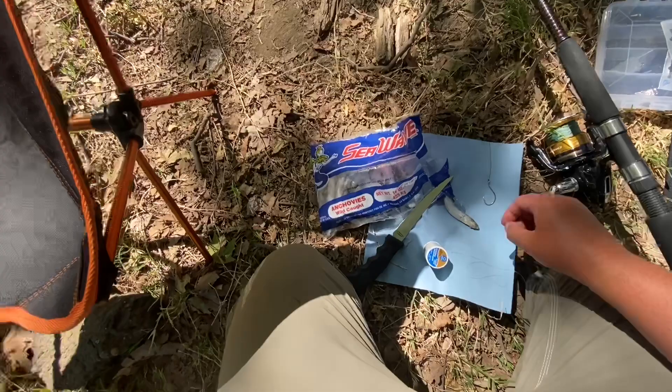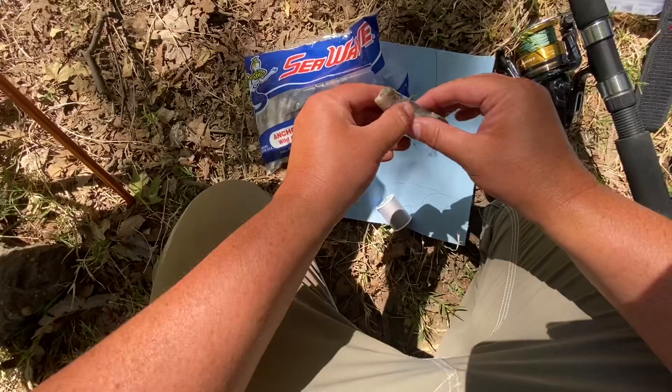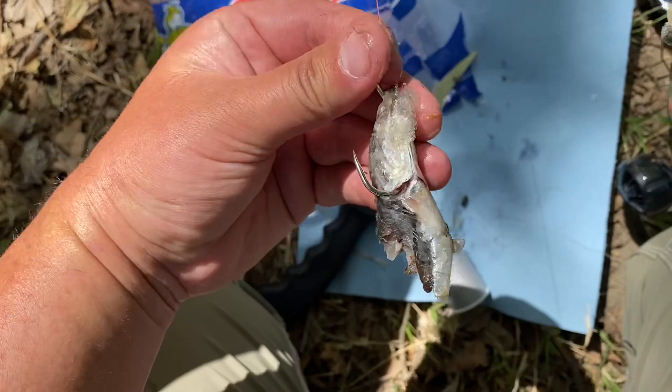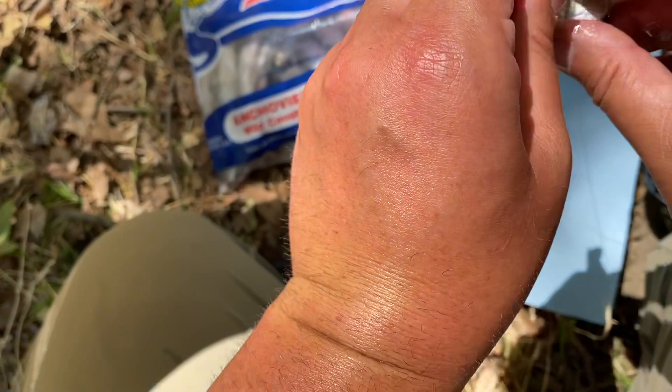I got some anchovies, I'm just going to cut a piece off and put it on the hook. I just put a piece on — the hook might be a little bit too big. If it is, I'll end up switching it later, but for right now let's give that a shot.